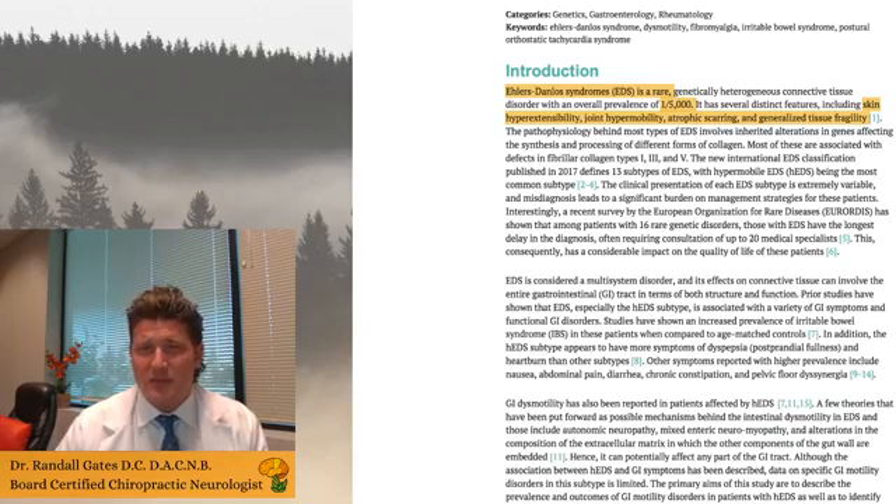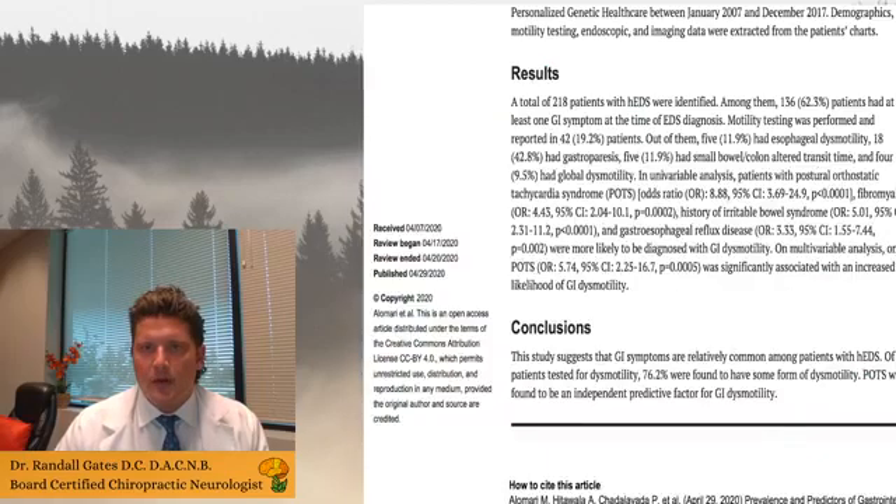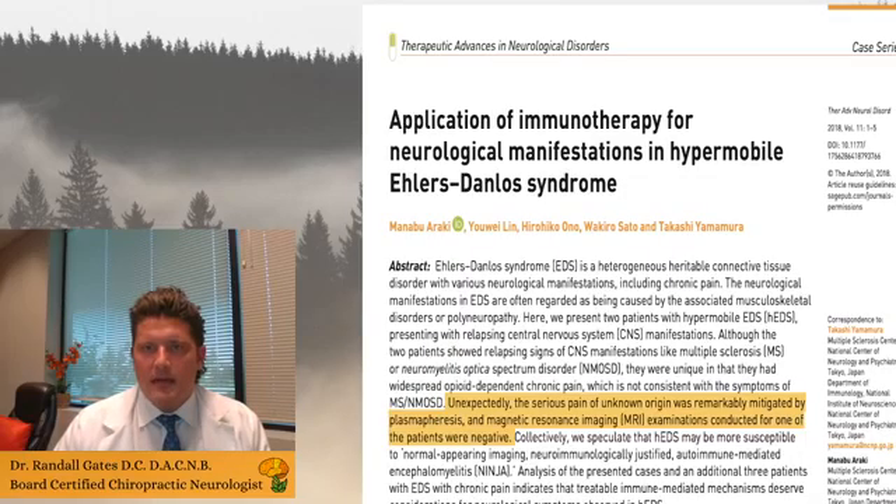EDS is seen in about one out of every five thousand people — which is really not that uncommon. It's characterized by joint hypermobility, skin hypersensibility, atrophic scarring, and generalized tissue fragility. When you start reading about EDS online, there will be some discussion about whether this is an autoimmune illness.